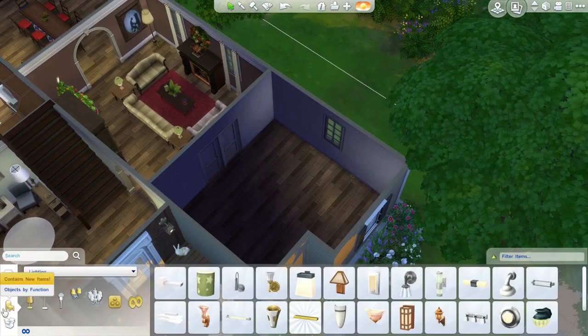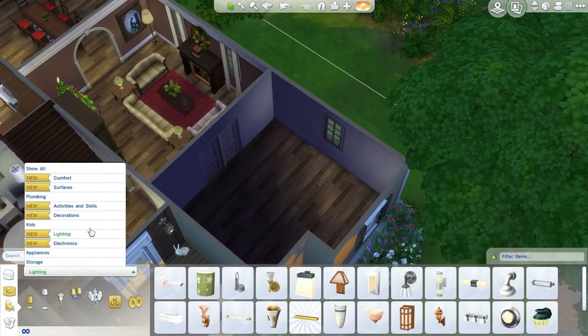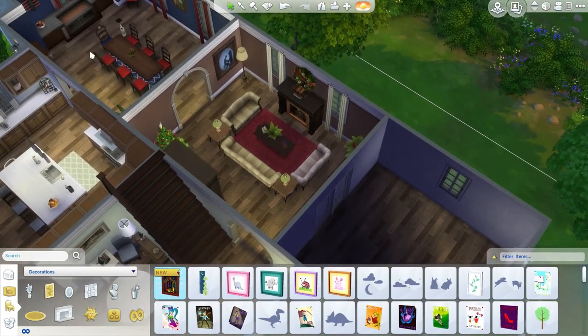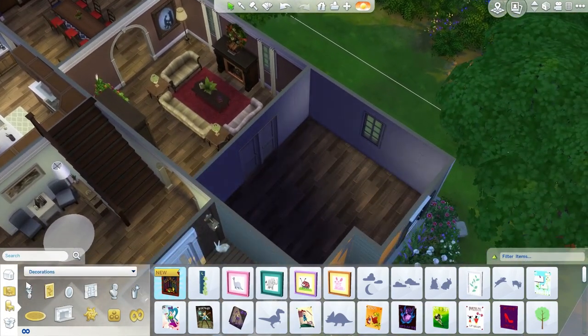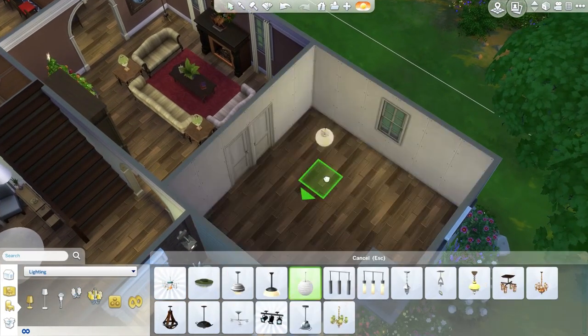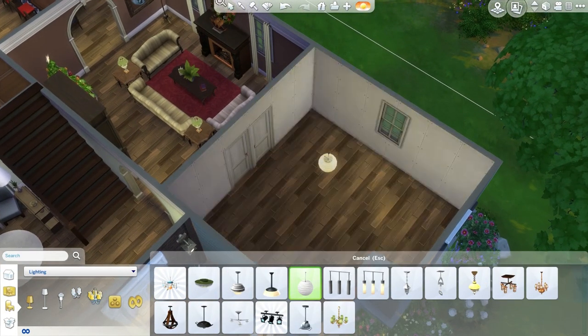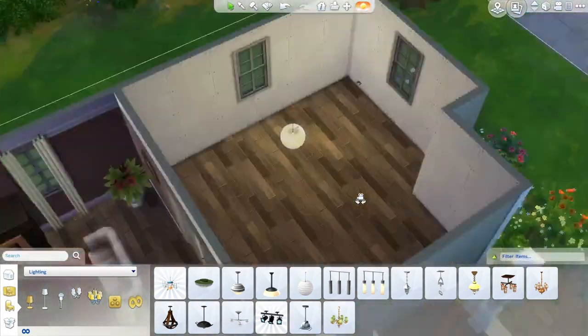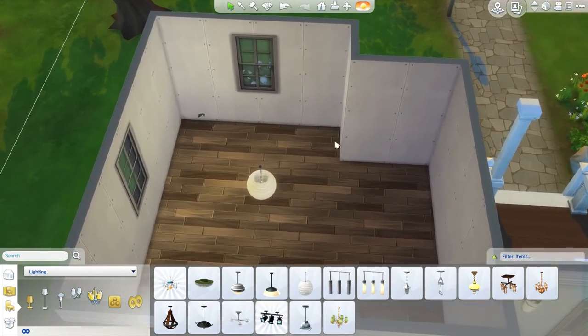I can probably go a little bit more modern with the study than with the other rooms. I think I will use the ball lights for the ceiling since they light things up very nicely. I'll make this kind of a mix of traditional and modern — not overly fancy furniture, but not super modern either.